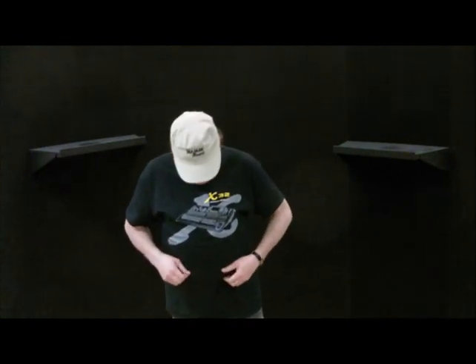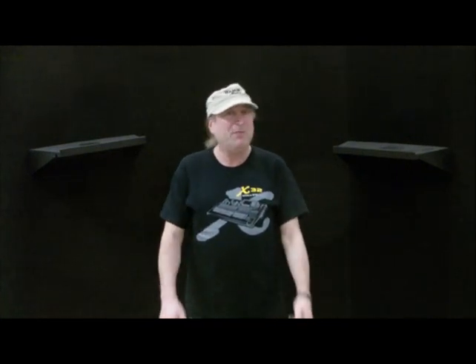It says X32, and just before I started this video, I went to the bathroom, and when I went in there, I saw myself in the mirror, and it says 'sex.' So Behringer, if X32 backwards in a mirror is supposed to mean sex, hey man, more power to you.